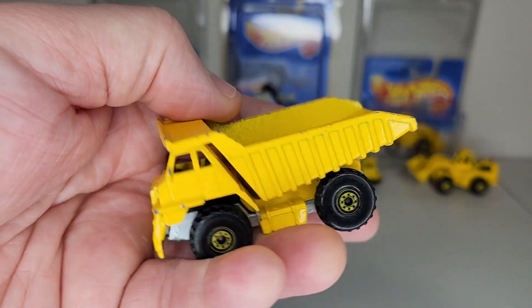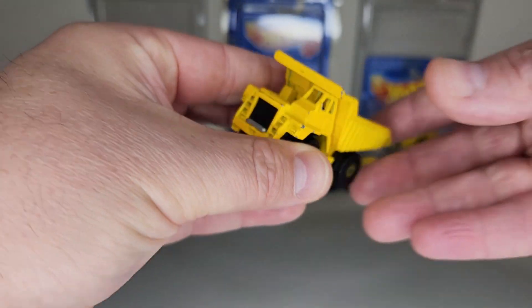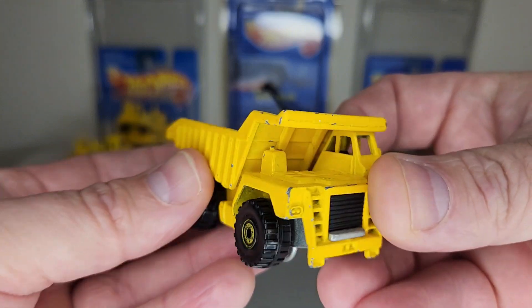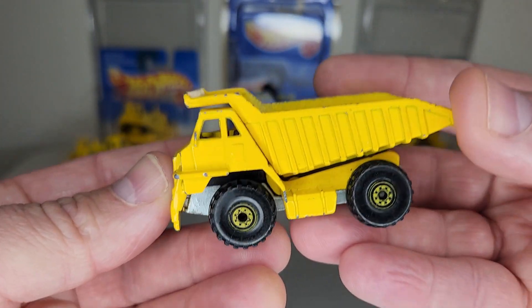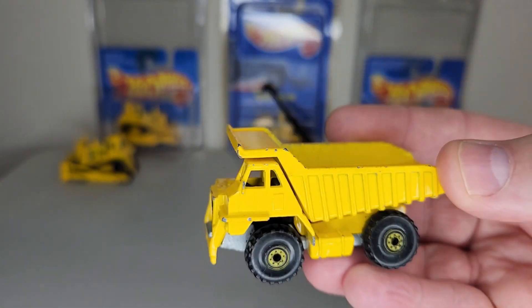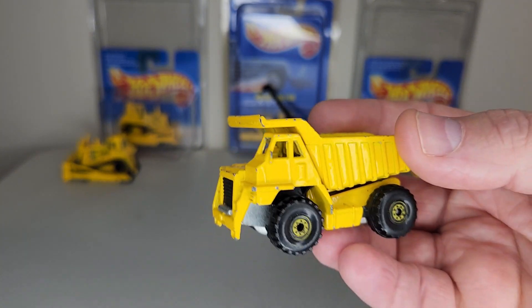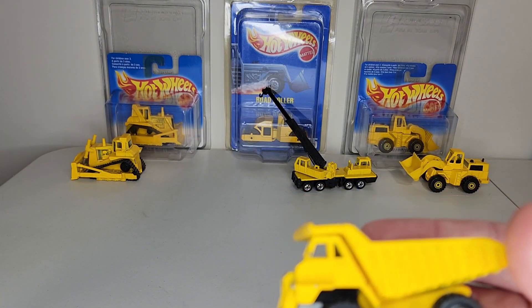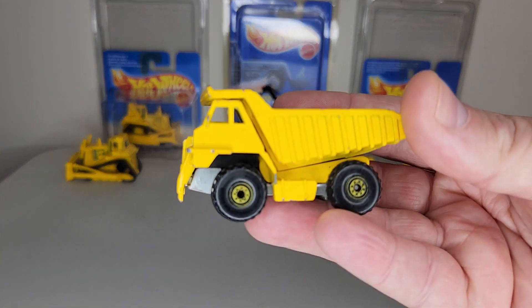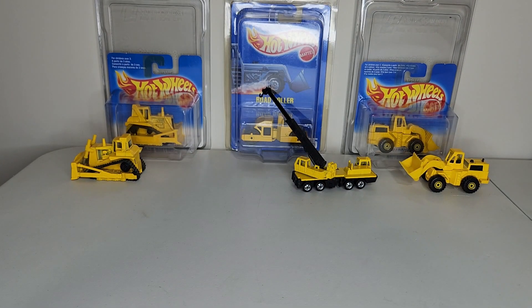I wish I had my carded version here to show you, but someday I'll get a little more organized. This is one of my absolute favorite childhood pieces and is part of my personal 1983 collection — that was the year I was born. This casting came out in the Workhorses series and was used through the years until 1998, originally coming out in 1980 and released various times over the years.